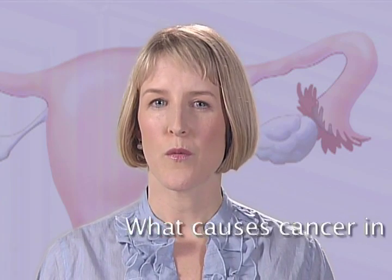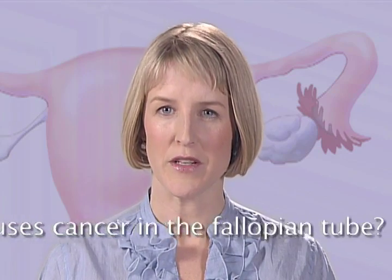If pelvic serous carcinoma begins in the fimbriated end of the fallopian tube, how does this happen? In other words, what causes cancer in the fallopian tube?